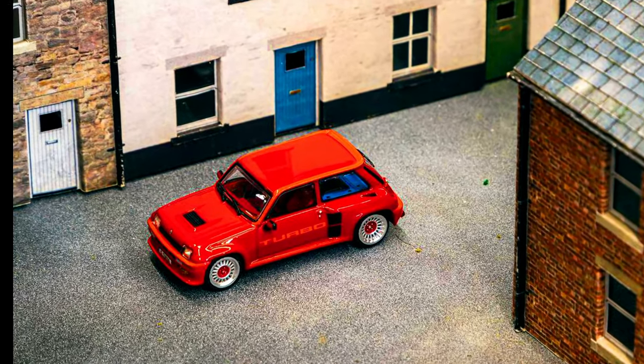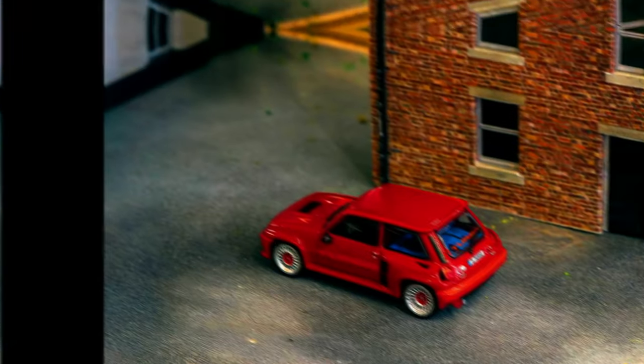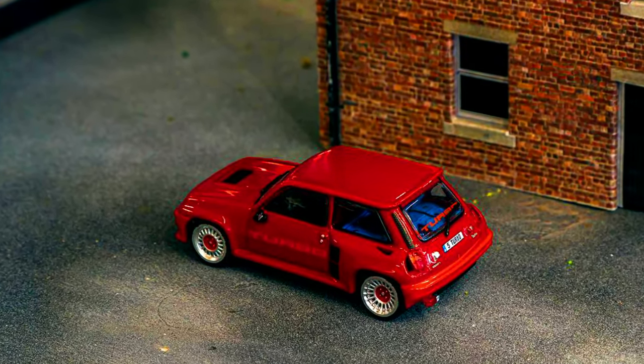A new tuning version adding another classic hot hatch to your collection — the Renault 5 Turbo. It was designed for rallying, and Renault introduced it back in the 1980s.